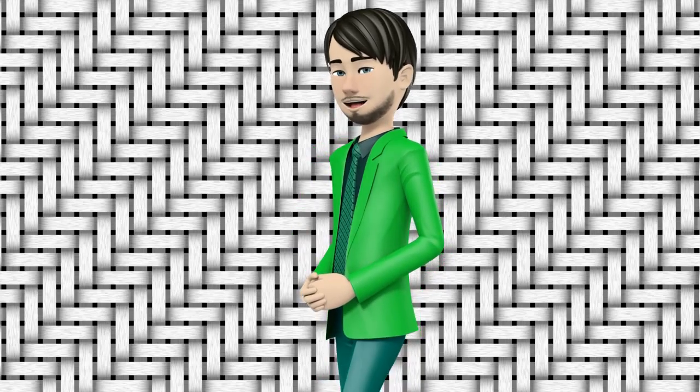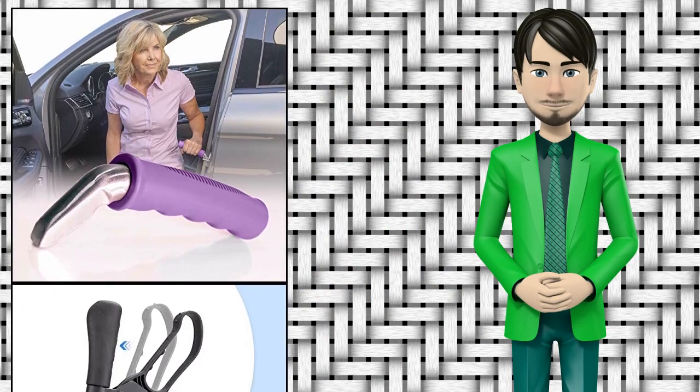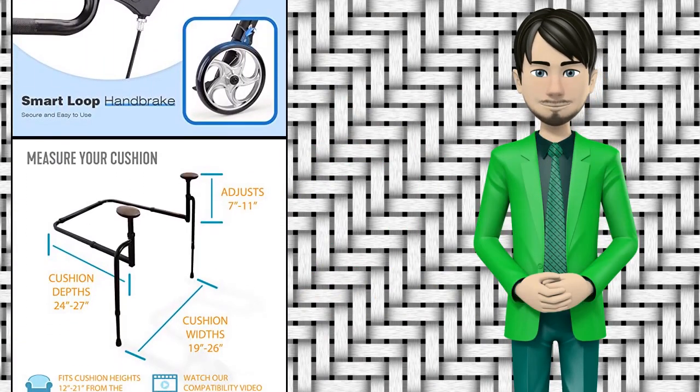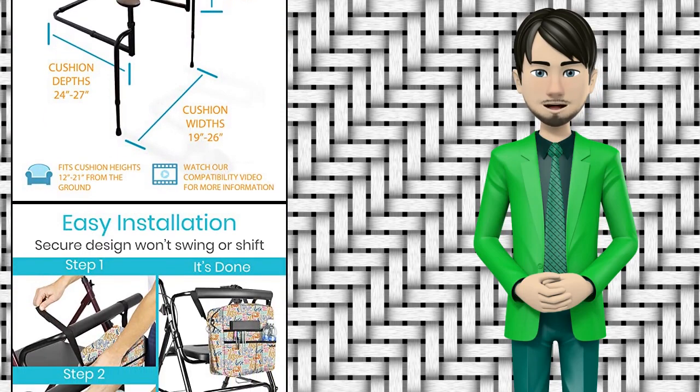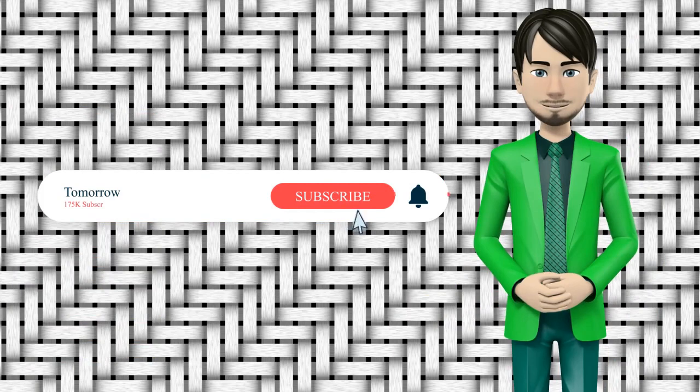Hi guys! In this video I will talk about amazing top 10 mobility aids and equipment. I hope this video will help you to make the right decision. If so, give me a like and subscribe to my channel. Also turn notifications on to receive amazing top 10 products videos.